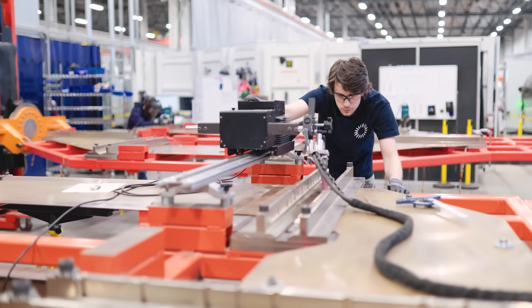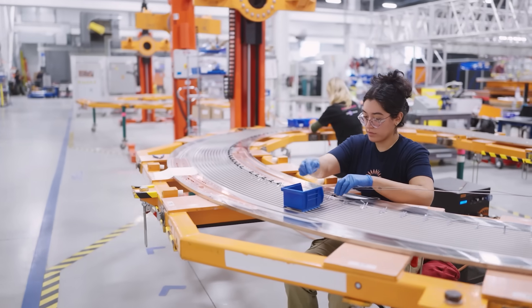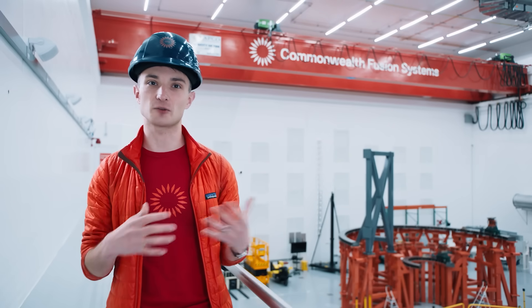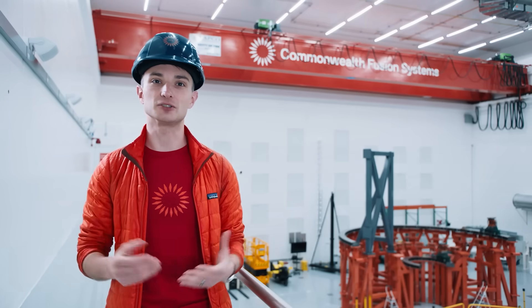It's safe — there's no risk of damage to the environment or to the people around it from the fusion process. The fuel itself is very plentiful. It is firm, so it is on when you want it. It's not dependent on the weather or anything else, and it's dispatchable — you can turn it up and down as you need to.